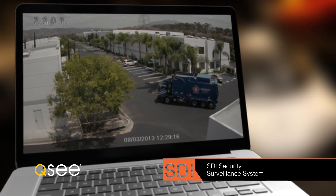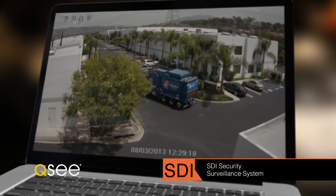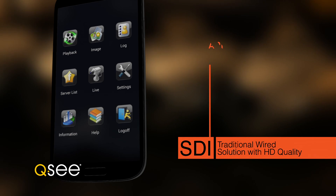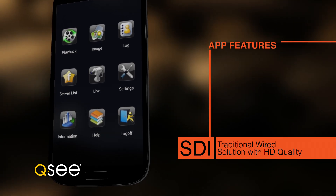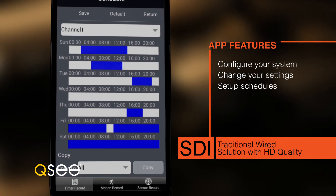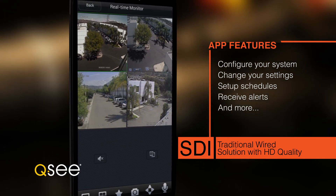QC is the leader in usability. View your footage remotely from your computer, tablet or cell phone. And with the most powerful mobile app in the industry, QC makes it easy to configure your system, change your settings, set up schedules, receive alerts and more — all through the app.